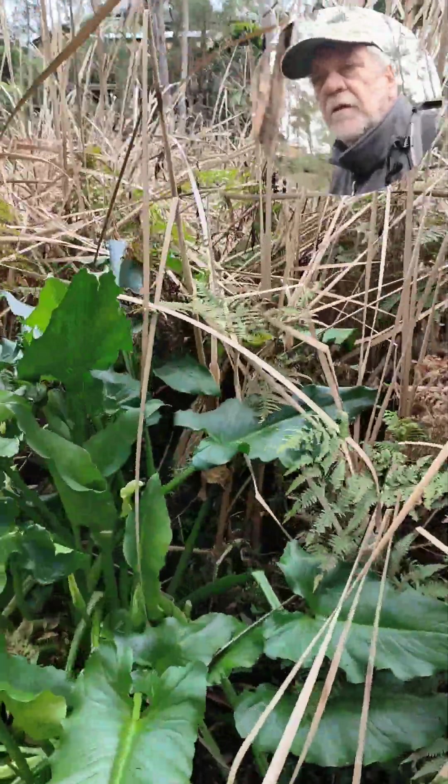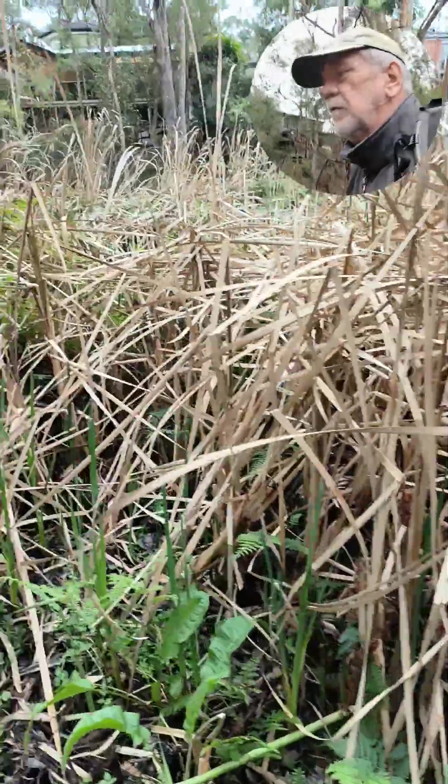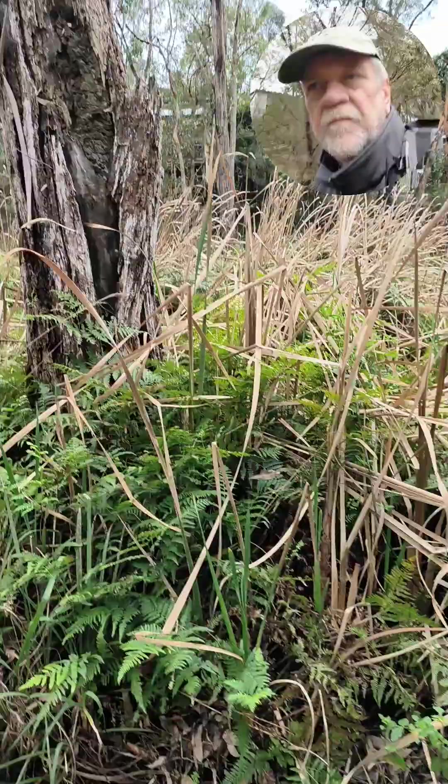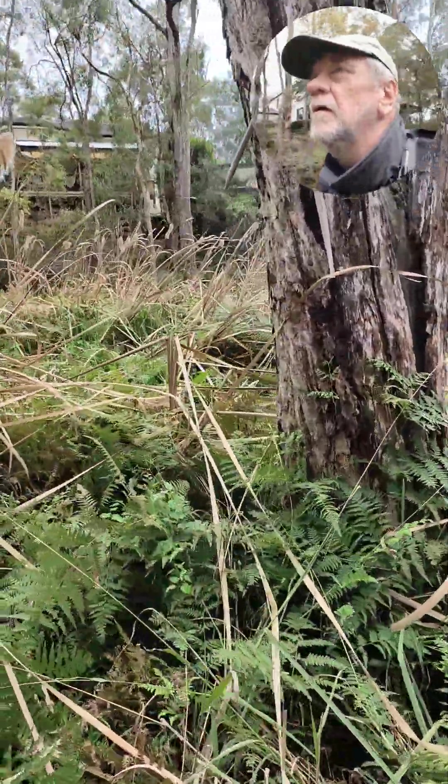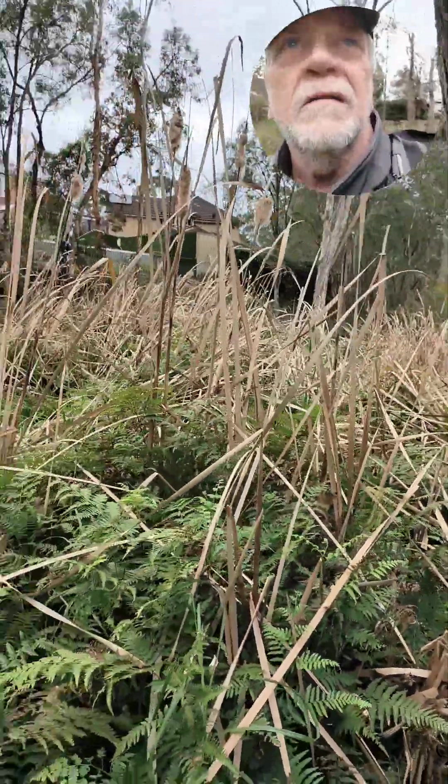Different habitat here. It's a bit of a marshy area. Yesterday I heard some frogmouths. I couldn't locate them.